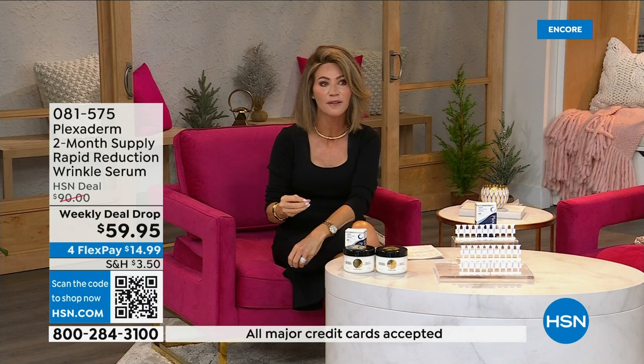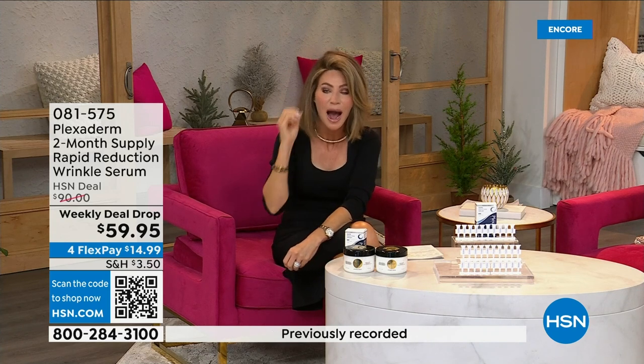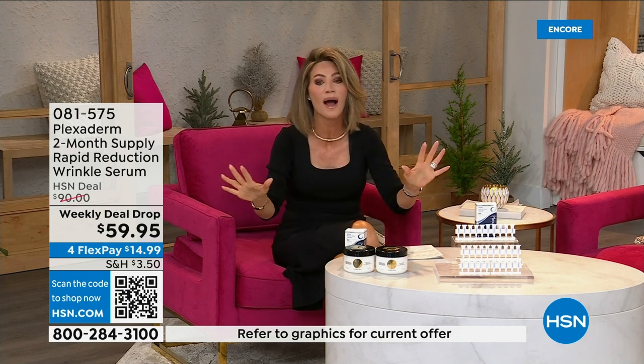So many of us don't realize the negative thoughts we send to ourselves every single day — how many times do you say, I can't stand these forehead lines, I can't stand the bags, I can't stand the wrinkles above my lip? Today we're offering you a great way to just try it. You're not even spending $69.95. Get the same experience these women are having. It's almost like a little magic inside every one of these bottles, and today you're getting an amazing deal.